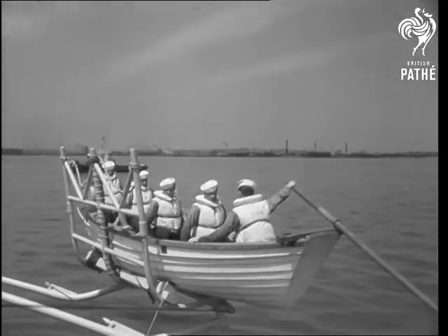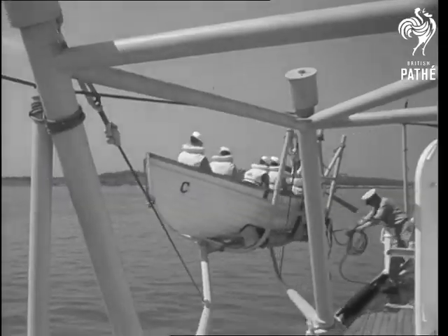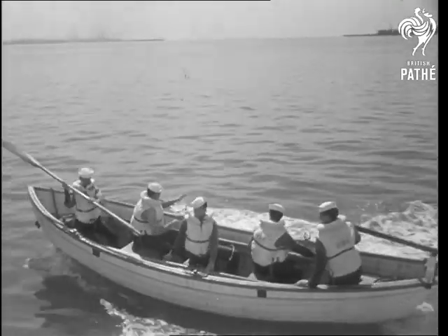Even with an experienced crew, the old method required up to two minutes. The Pease Cradle does it with greater safety in a matter of seconds — a mechanical marvel to make old sea dogs gasp.